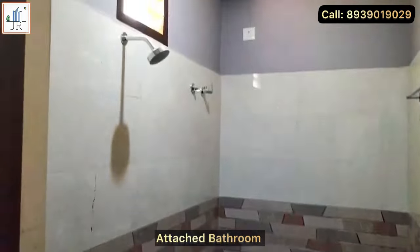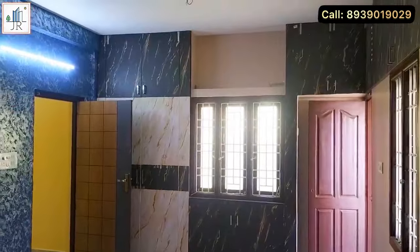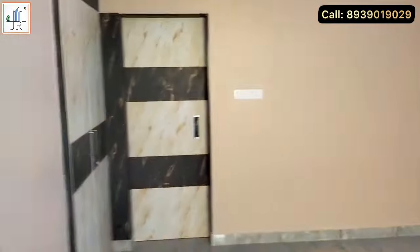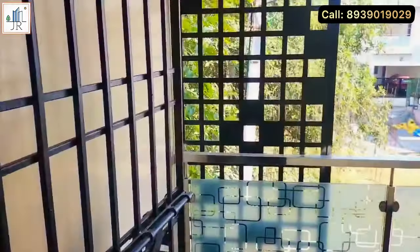Bathroom wall tiles are provided till the ceiling height, which adds a more premium look to all three bathrooms. You can see the beautiful wall texture painting. Here is the balcony — it is a spacious balcony with a sunrise view and also an outside road view.